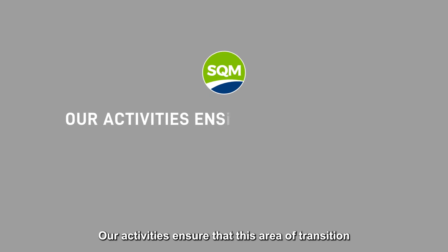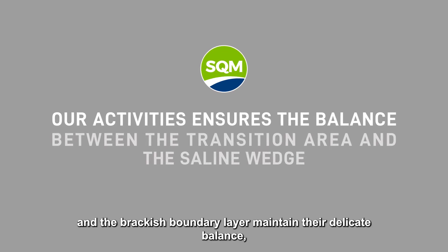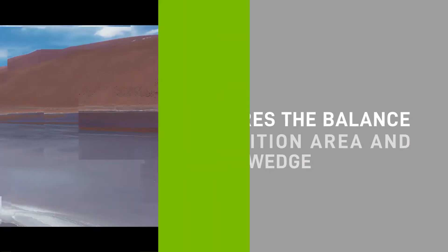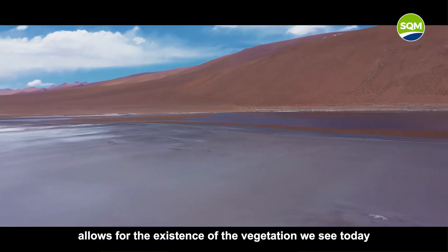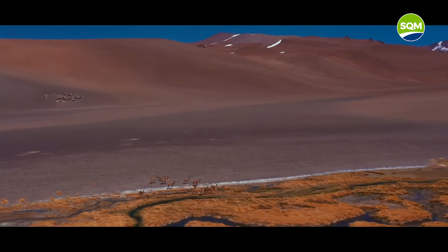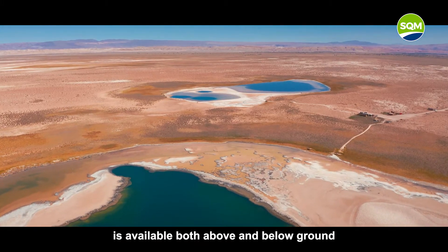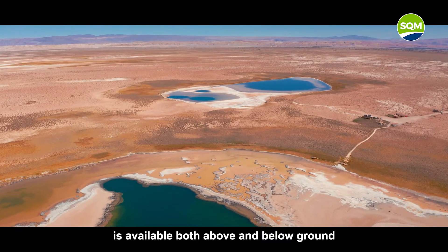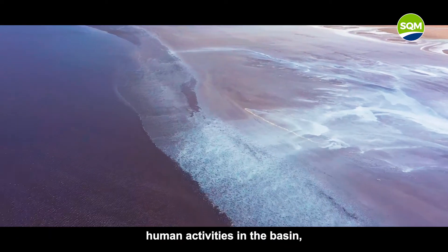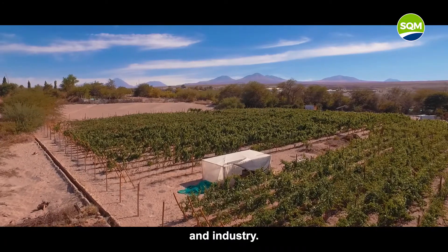Our activities ensure that this area of transition and the brackish boundary layer maintain their delicate balance, which is a key factor in the design of our operations. This dynamic process allows for the existence of the vegetation we see today around the salt flats. Fresh water is available both above and below ground and is a fundamental element for the many diverse human activities in the basin, such as residence, agriculture, and industry.